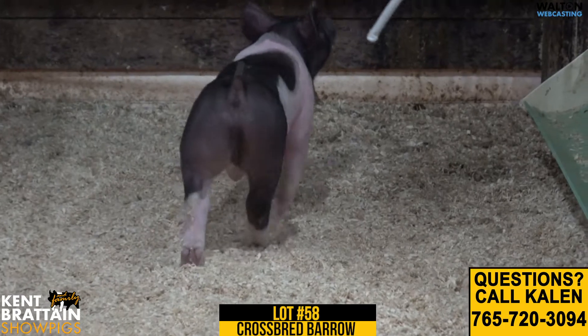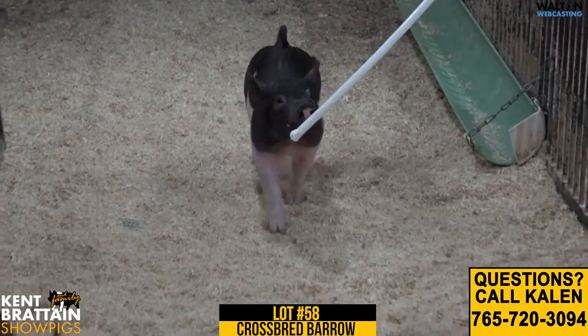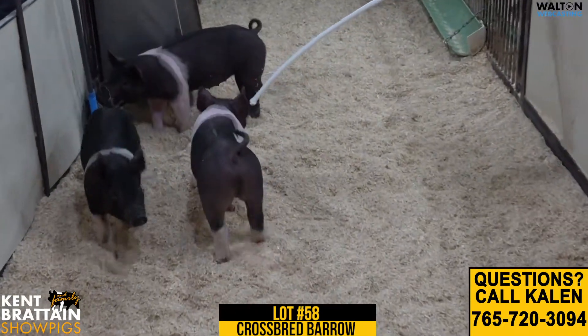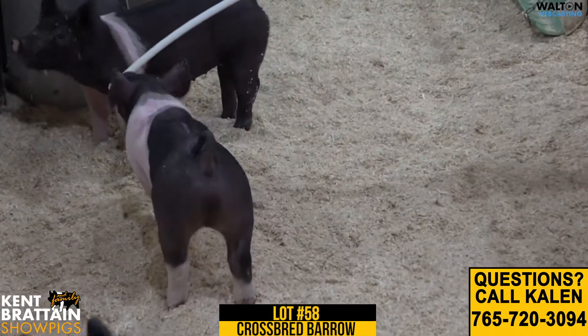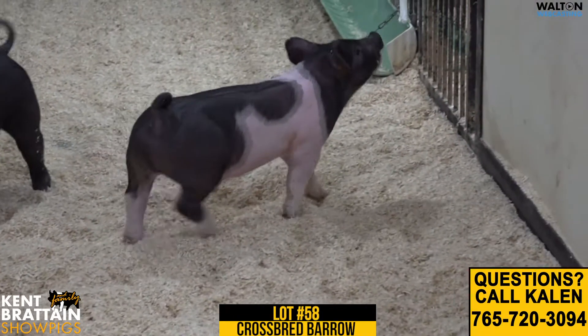This one's got so much look and design. Tall fronted, really attractive, extended off both ends of his skeleton, really functional hip and hind leg in this one. So square in his hock, really correct in his knee. Love this one's flex and reach. Really nice built, nice design type of hog.